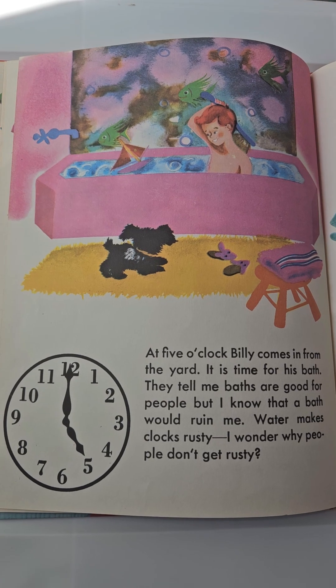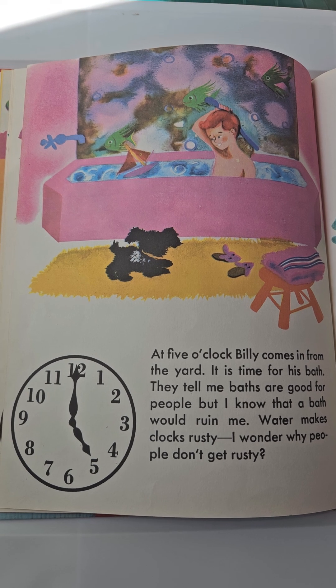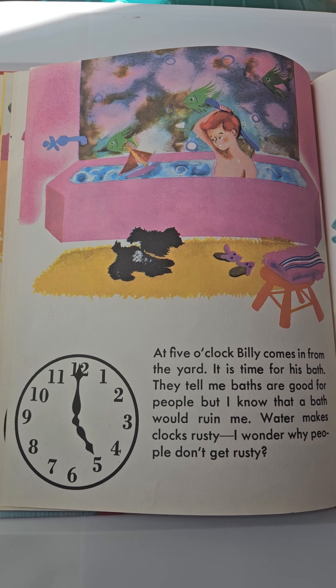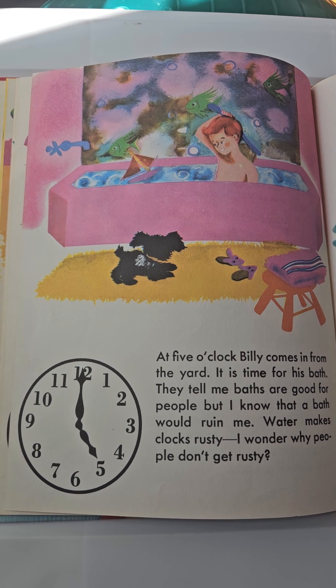At five o'clock, Billy comes in from the yard. It is time for his bath. They tell me baths are good for people, but I know that a bath would ruin me. Water makes clocks rusty. I wonder why people don't get rusty.